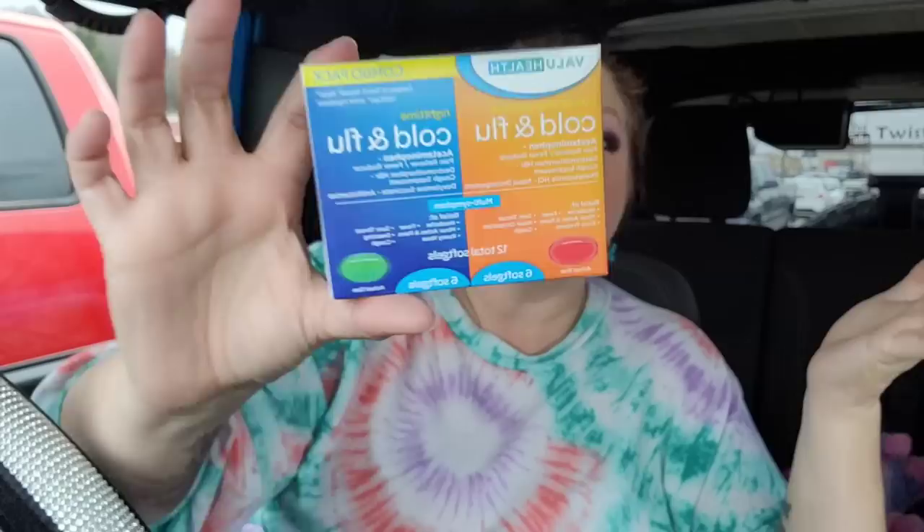I grabbed the cold and flu combo pack because I'm sick. I feel like it's a cold — I haven't had a fever, but mainly sneezing and I can hardly breathe. This combo pack has 12 soft gels — six daytime and six nighttime. Because I have higher blood pressure I only take one at a time. You cannot beat the price compared to even Walmart or Dollar General.